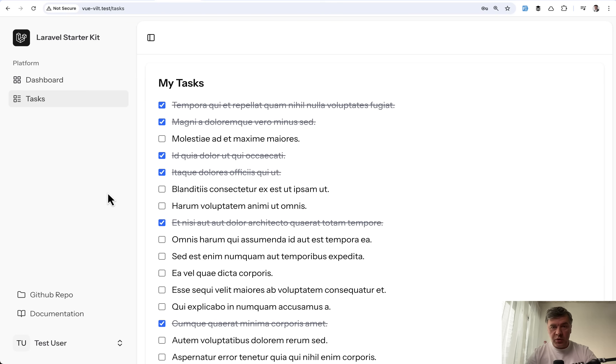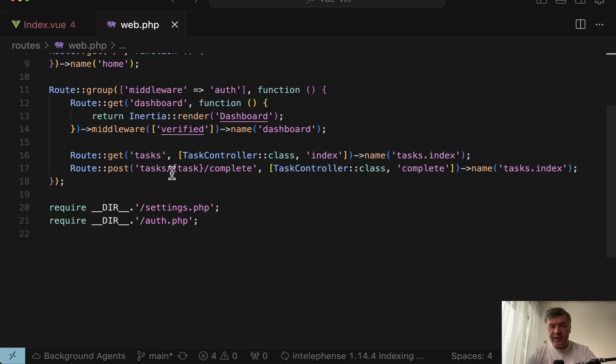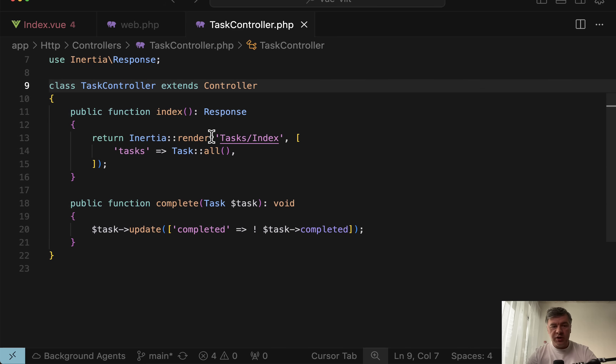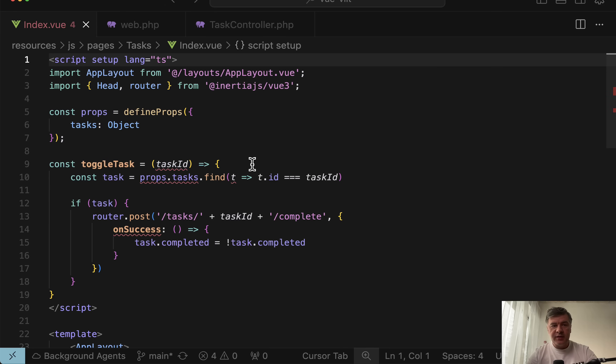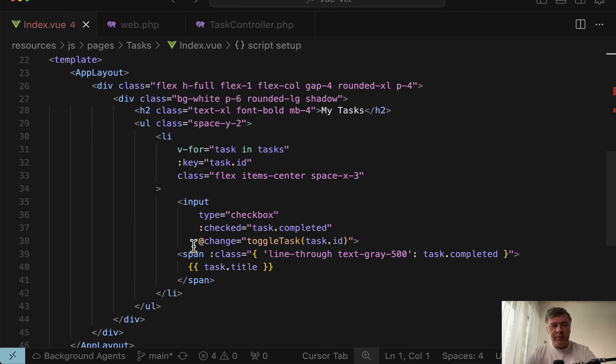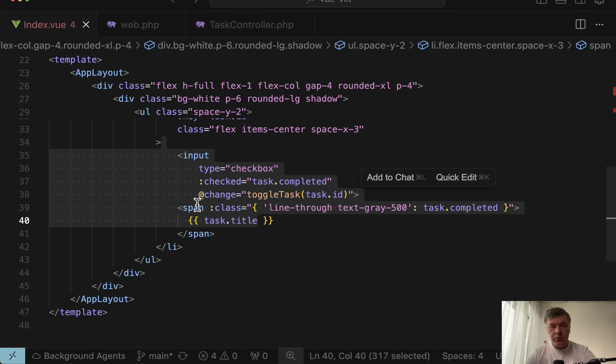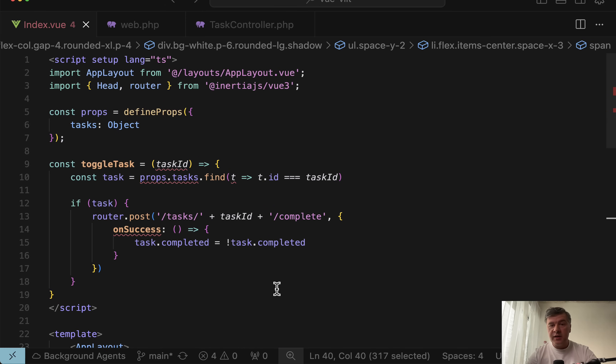This is a Laravel starter kit which uses Vue.js and Inertia. I've created a tasks menu item to manage tasks — you can untick the checkbox and the task becomes complete or not complete. In the routes we have a task controller which returns Inertia render, and the tasks index Vue.js component looks like this — script and template with the list and checkbox that triggers toggle task.